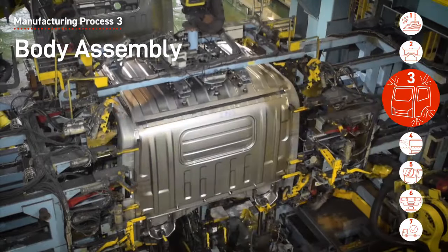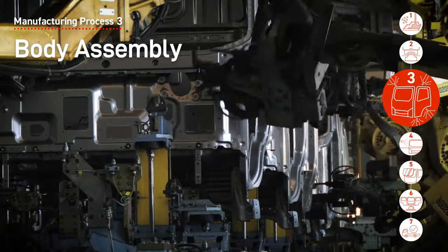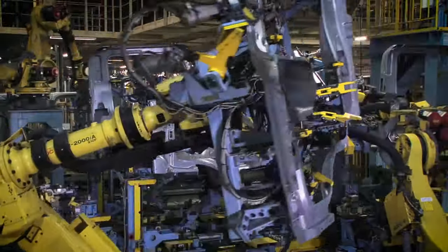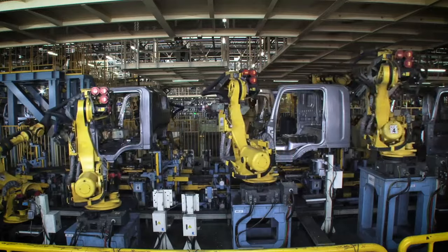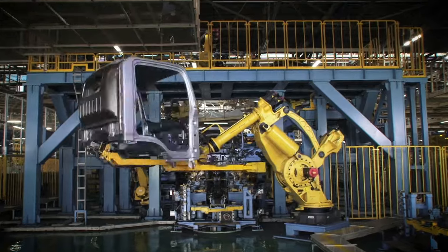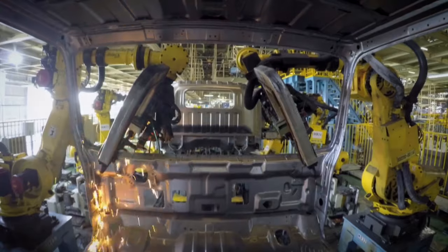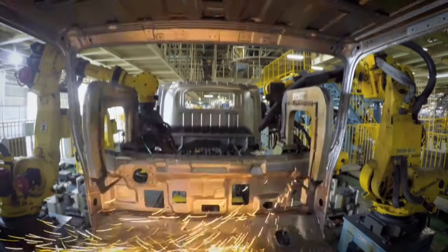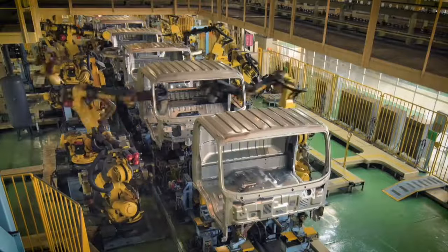The body assembly process builds a cabin by welding stamped panels. Except for some models, all cabins from light to heavy-duty vehicles are produced on a single line. Around 400 robots automatically weld 97% of the parts with a production cycle of one cabin per minute. Spot welding produces a rigid cabin.